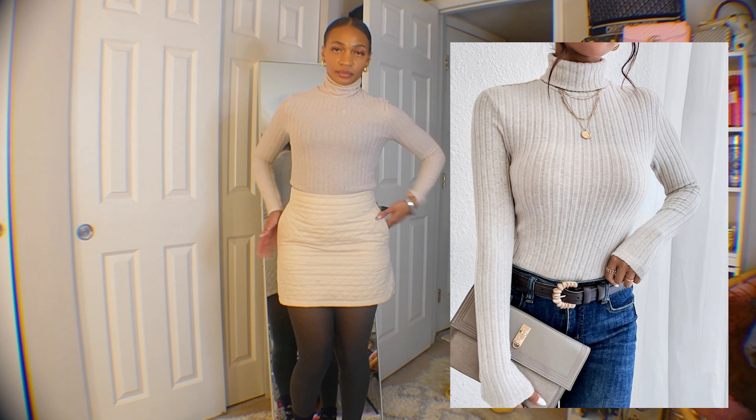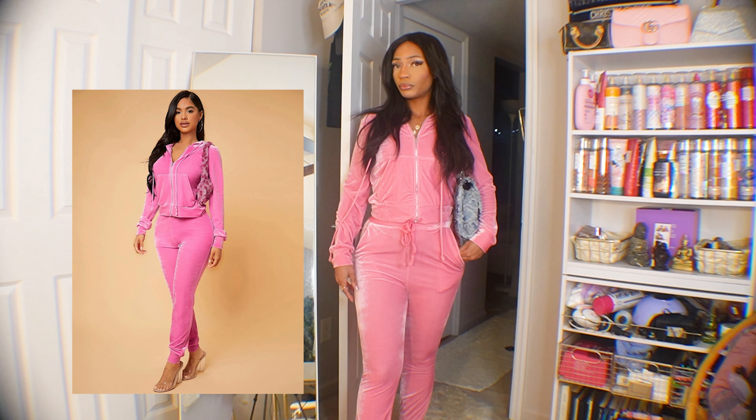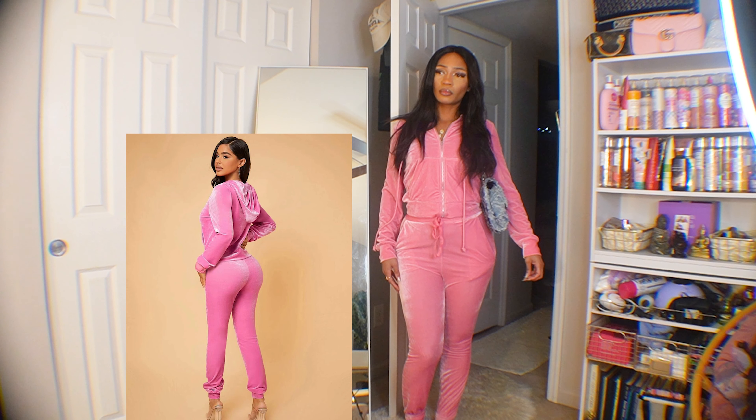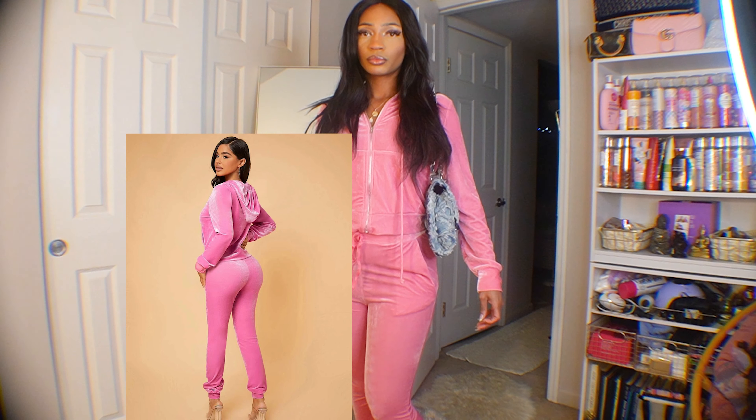Next we have this pink velour two-piece — very cute. This is my 'I want to look cute but run errands' outfit, even for a casual dinner. It's giving soccer mom vibes too. I got a size medium and it's not super tight. My only complaint is there's a little too much material around the crotch area, and it's more of a light barbie pink versus the hot pink shown in the picture.